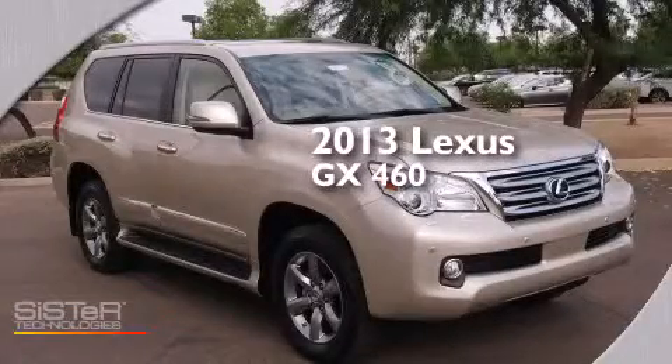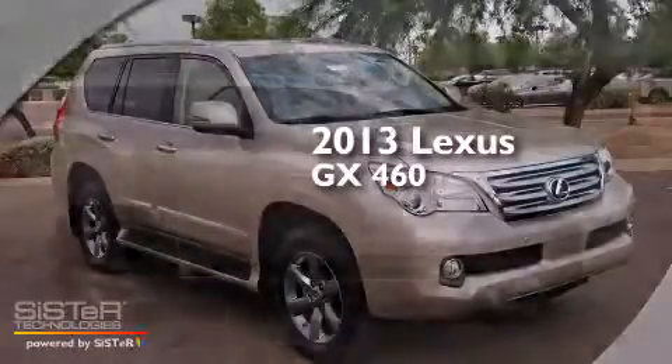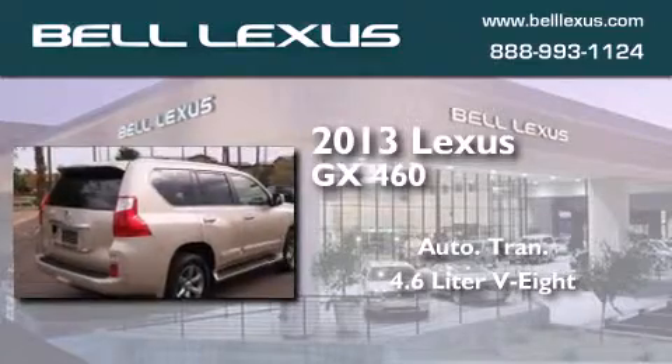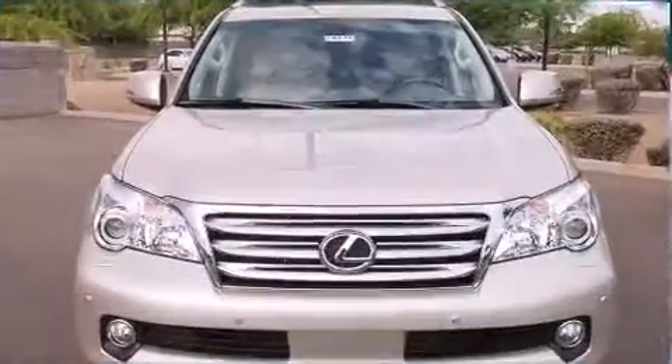This is a brand new 2013 Lexus GX 460. This SUV has an automatic transmission, a 4.6 liter V8, and the added capability of four-wheel drive.